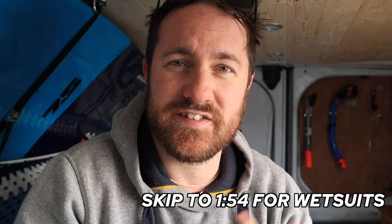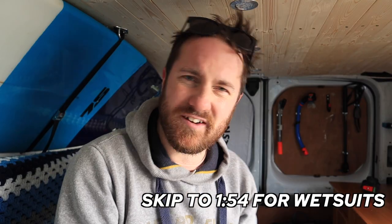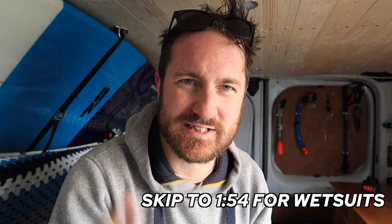The key to warming up after being in the sea is getting something hot inside of you. I haven't got any food in the van — let me sort that out.